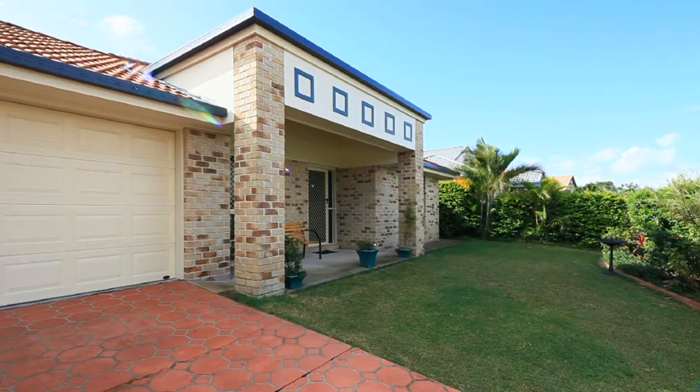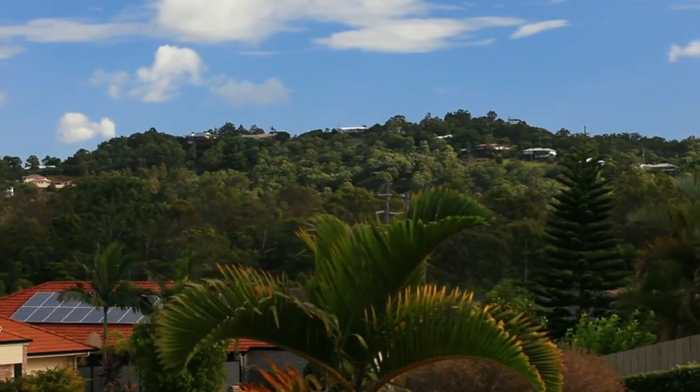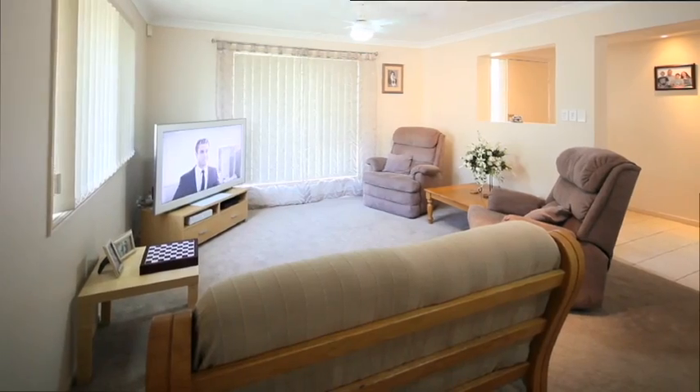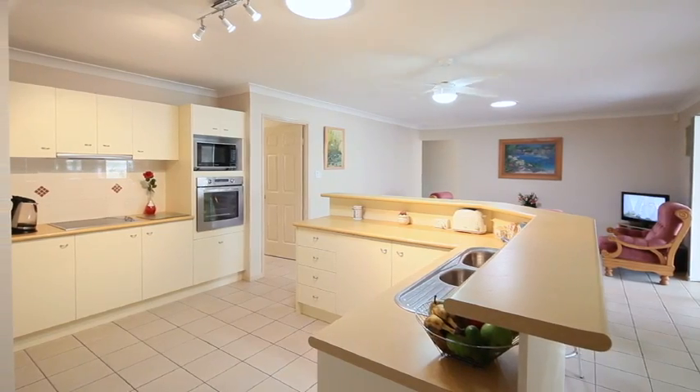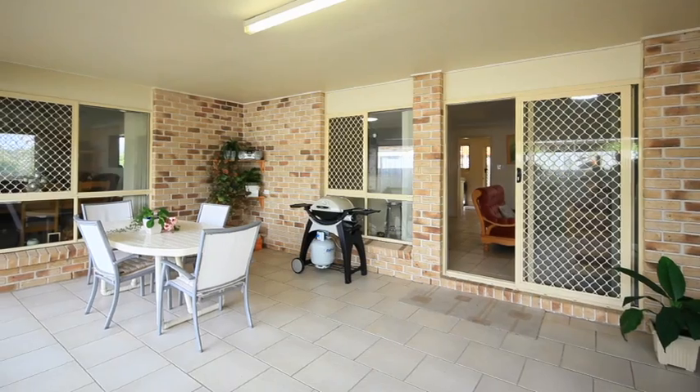This large, well-presented, four-bedroom family home is nestled in the sought-after Norfolk village estate of Ormo, featuring two living areas, large kitchen and undercover entertaining.